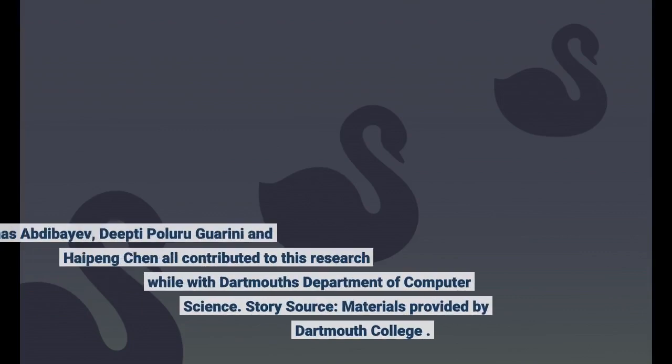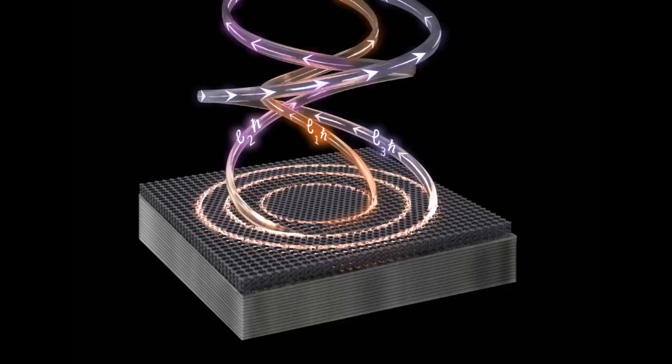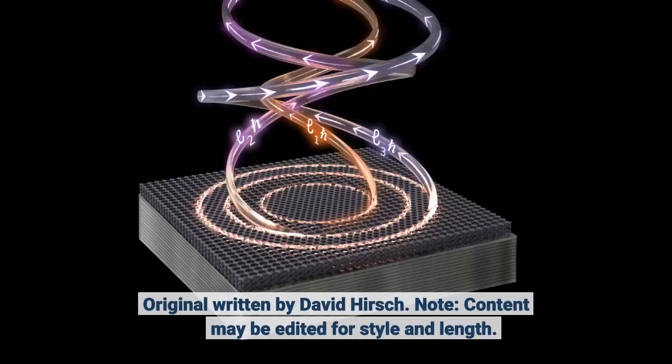Almas Abdebaev, Deepti Paluru-Gharini, and Haipeng Chen all contributed to this research while with Dartmouth's Department of Computer Science. Story source: materials provided by Dartmouth College. Original written by David Hirsch.